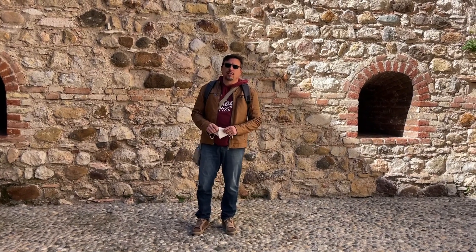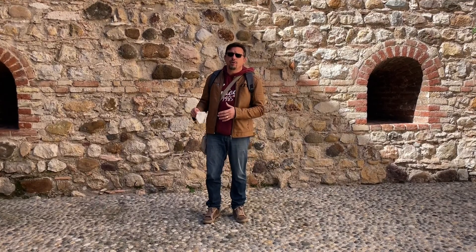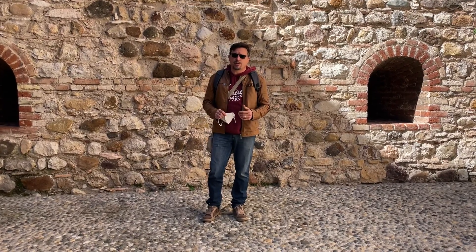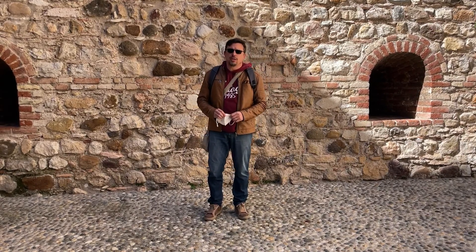Here we are in one of the courtyards of the Castello Scaligero of Sirmione, one of the military outposts of the Della Scala family, who dominated this area between the 13th and 14th centuries before being squashed by the Visconti to the west and the Republic of Venice to the east.